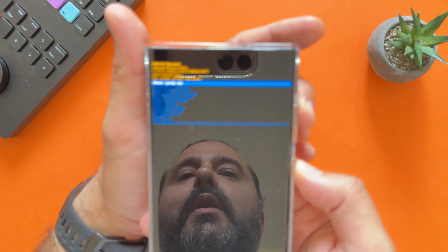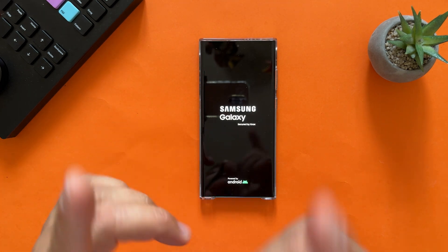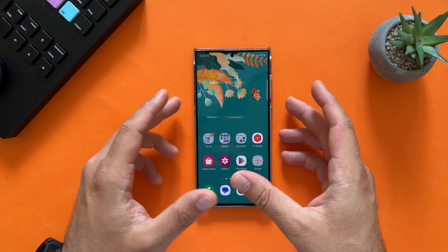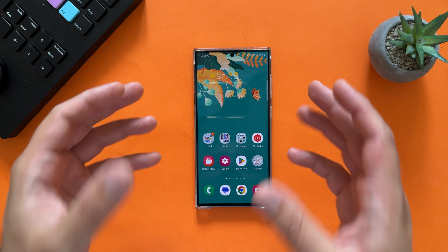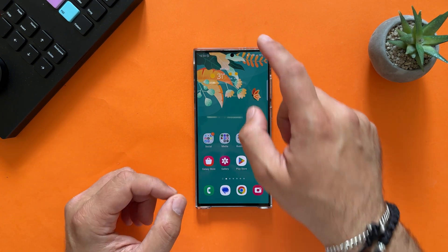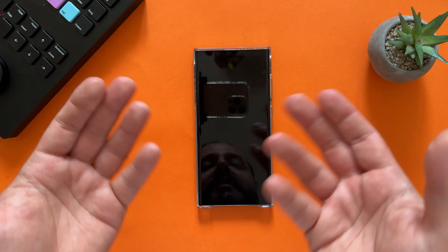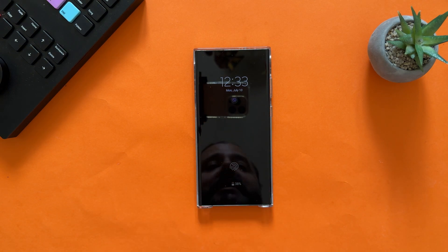Now we can reboot the system — disconnect the phone, wait a bit, support the channel and I'll start the testing. This is the second restart after wiping the cache partition, and the first thing we're going to test is the always-on display and lock screen animation.